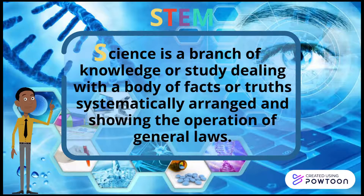Science is a branch of knowledge or study dealing with a body of facts or truths systematically arranged and showing the operation of general laws.